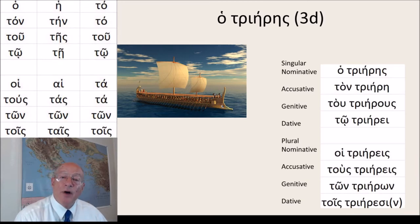And this is a particular type of naval ship — this is a trireme. We have this word in English: trireme, and it's almost the same in Greek: he trieris. So let's decline this: he trieris, ten trieren, tes trierous, te triere.